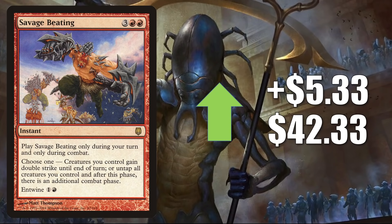Savage Beating — this price increase has been a savage beating — is going up $5.33 this week to $42.33. It has been a solid Commander card, but it's seeing more play now in Tovalar builds. A couple weeks ago, Tolarian Community College did a video about Commander Tovalar and mentioned this card along with another card it combos with: Spellbinder. That video could have introduced a lot of new players to that combo. Spellbinder has cooled off a little bit this week and is more stable, though we will see the foil copy later in the video.